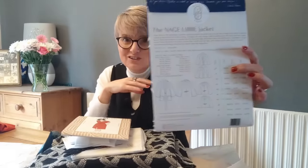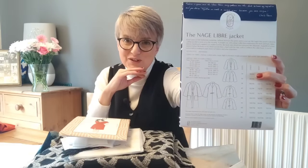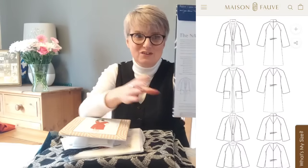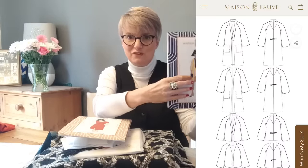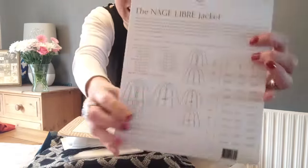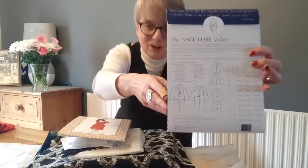This is the Neige Libra jacket, and it's just such a simple style. I'll show you the line drawings, and I'll put the stock photo up. It is glorious - you've got a number of styles to choose from: a short style or a longer style, and both have this lovely edge. Look at those beautiful designs - absolutely glorious.